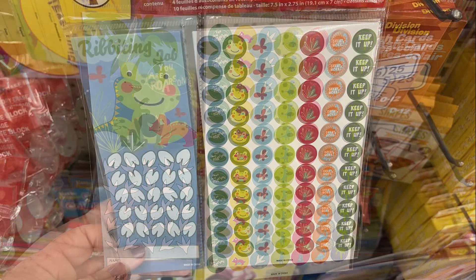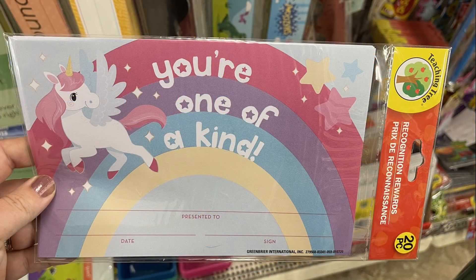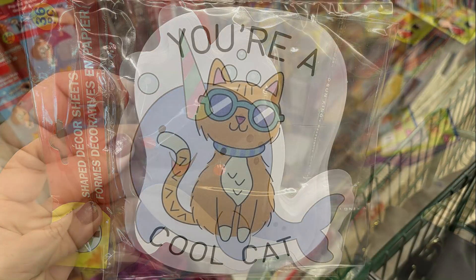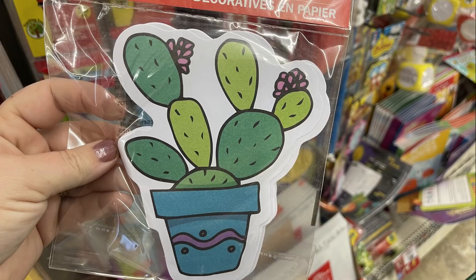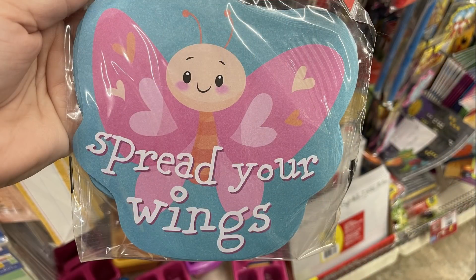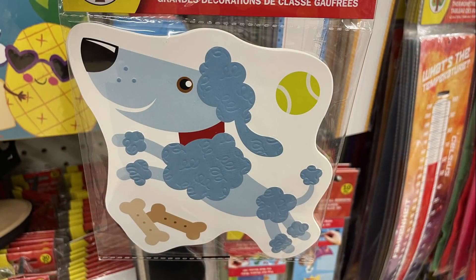The awards sticker chart packs also included dinosaur, frog, outer space with a rocket ship, and planets themes. They had awards in packs of 20, and a whole bunch of 36-count shaped decor sheets for bulletin boards — shapes including cat, narwhal, mouse, apple, cactus, sunflowers, butterfly saying 'Spread Your Wings,' 'Shine Bright' sunshine, avocado, astronaut with rocket ship, succulent, and a little dog.